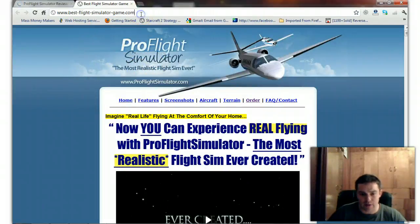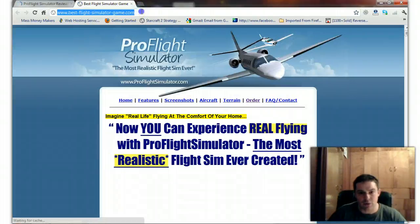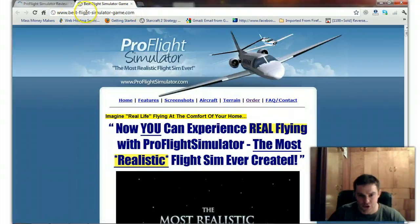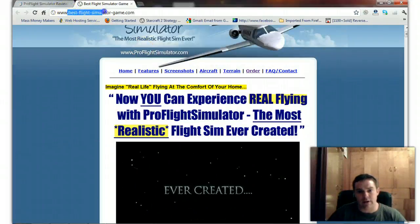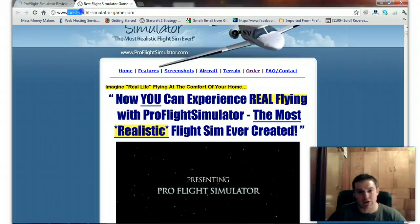I actually have this at the domain bestflightsimulatorgame.com, which I'll throw in as well — I'll throw in that domain. This is just a forward to my affiliate link, and this domain has SEO value built into it.